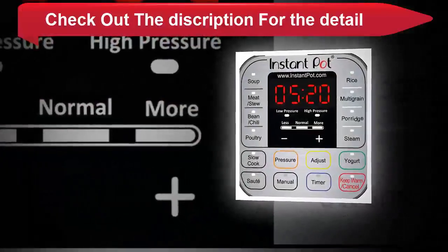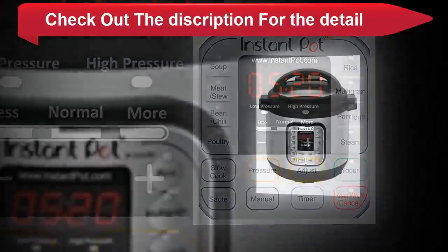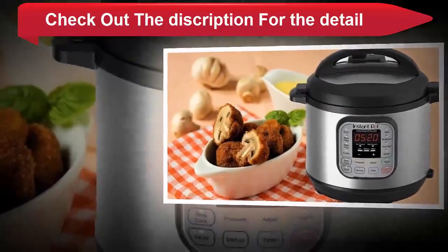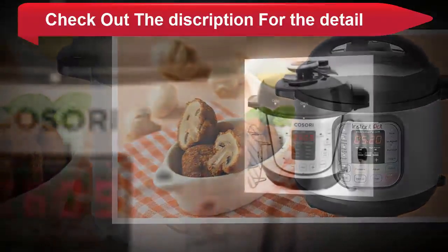Duo, the number 1 selling multi cooker, combines 7 kitchen appliances in 1: pressure cooker, slow cooker, rice cooker, steamer, sauté, yogurt maker and warmer. Prepares dishes up to 70% faster to support your busy lifestyle. Features 14 smart programs.